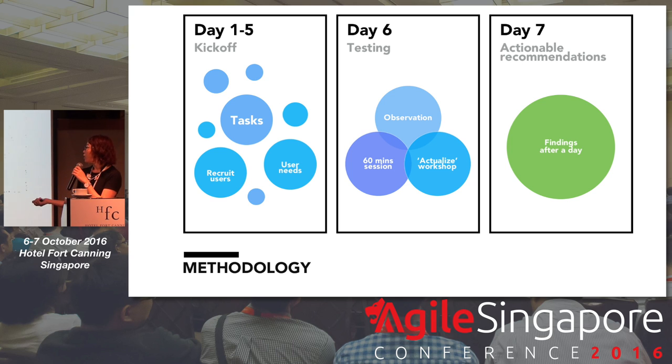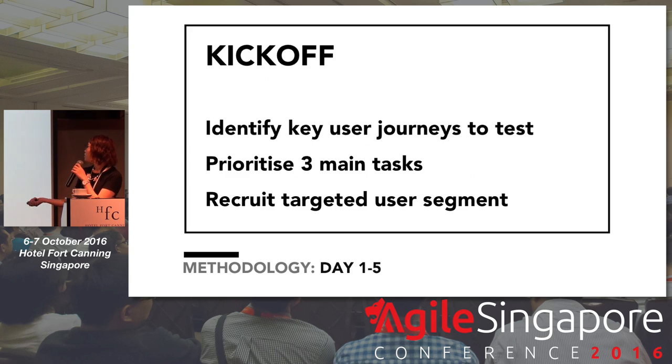And then, if it is necessary, the next day a report can be written to document those observations. But within your cycle itself, just basic testing alone is actually sufficient enough for you to go back to the drawing board and think about your product's or prototype's concept and pain points to fix.